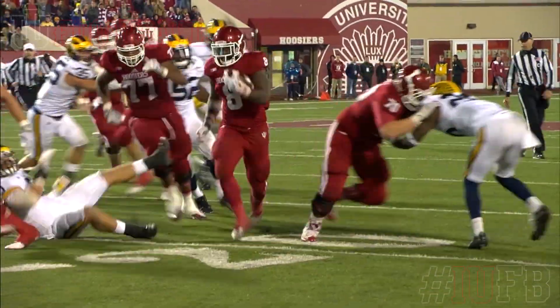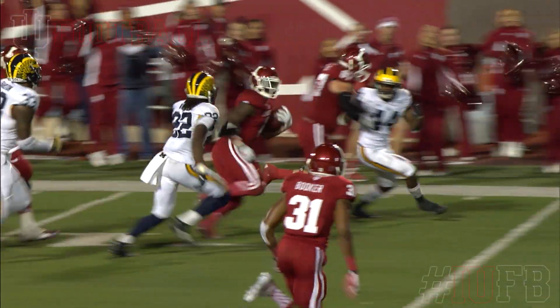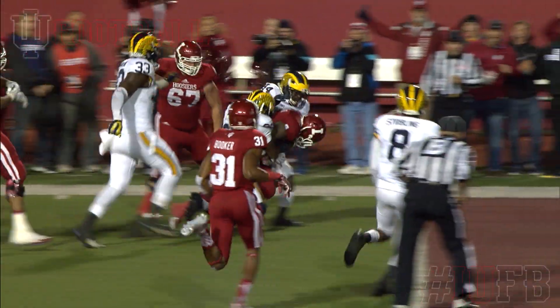Howard again, inside the 20, cuts it back at the 10, end zone — Touchdown!